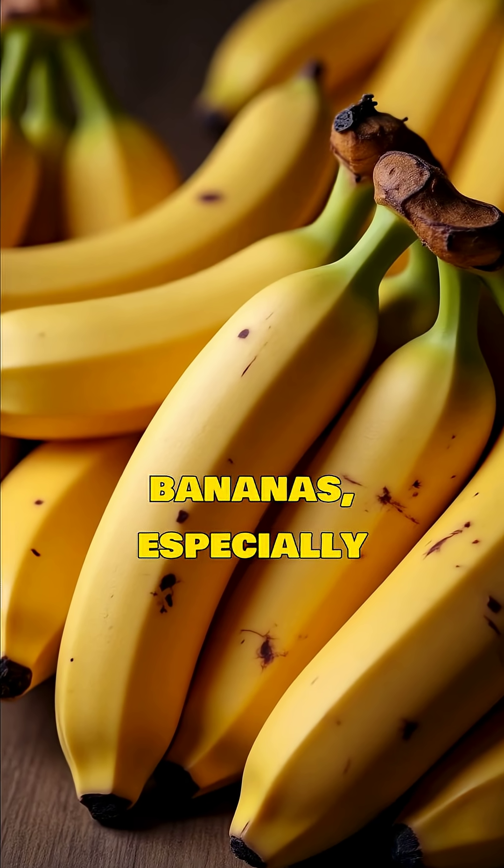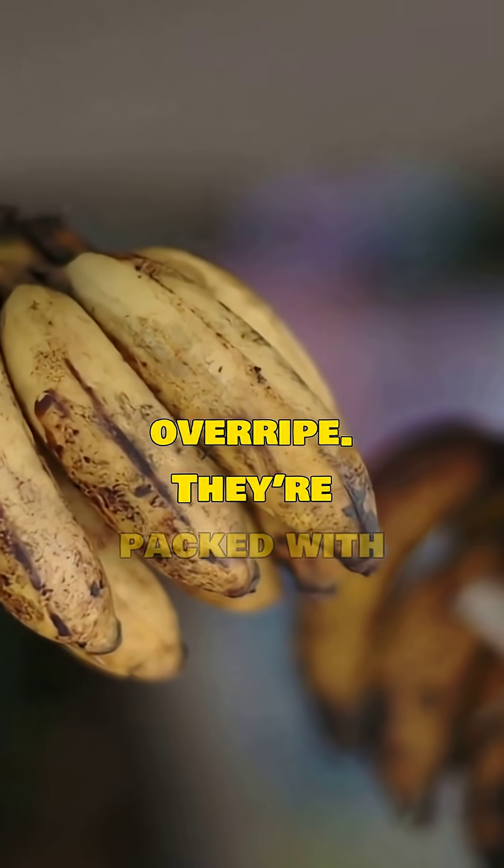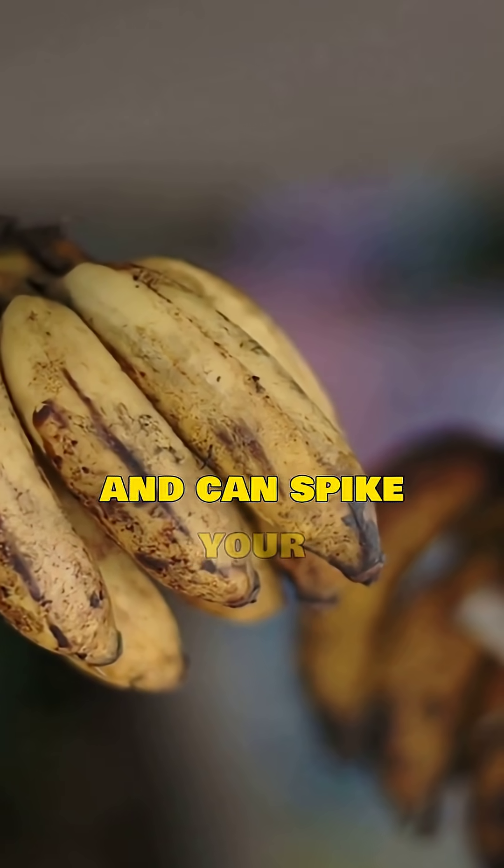First, bananas — especially when they're overripe. They're packed with natural sugar and can spike your glucose fast.